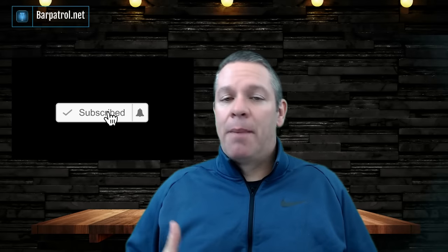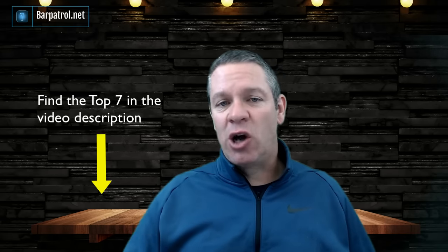Speaking of the top seven best restaurant POS systems of 2022, you can go watch that video if you want, or I also have all seven listed in the description of this video. Click on one of those links, go schedule a demo, and ask them these questions. Plus, those links are tied to Real Barman offers that save you a lot of money — Upserve is like $2,000 off. So go click the links, get a demo, ask these questions, and get the right system for you.